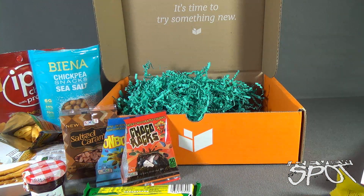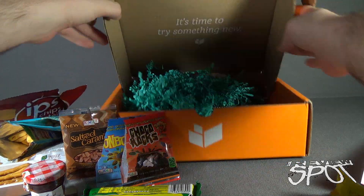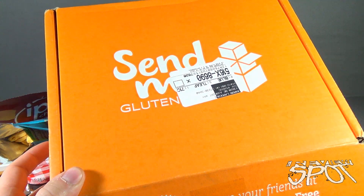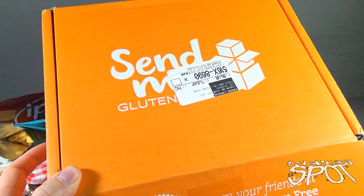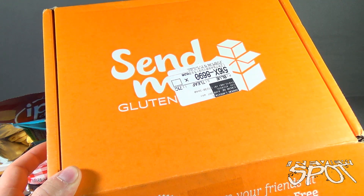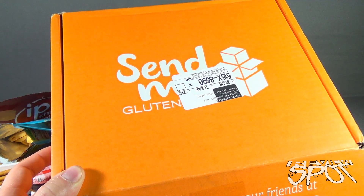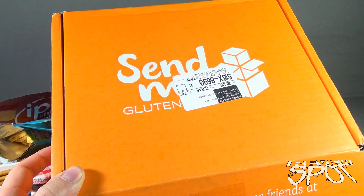If you're interested in having gluten-free snacks delivered to your house every single month, you can click the link down below and subscribe today. Today's subscription spot — we were having a look at the Send Me Gluten-Free monthly subscription box. Stay tuned, Spot will have more subscription spots heading your way as we look at other items that can come to your house every single month. Thanks for watching, see you next time.